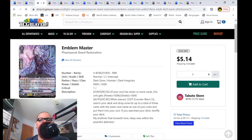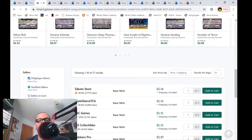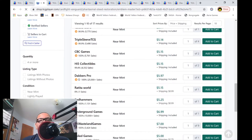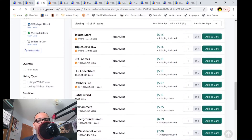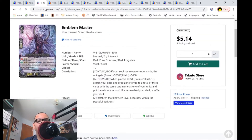Emblem Master, this grade 2 RRR for Dark Irregulars, is getting reprinted in the next Festival Collection, and it looks like they're already going down in value. There's a lot of them on the market — 17 listings at market price $5.21, which is pretty unusual for an RRR from an older set. People are already undercutting each other by cents and quarters. Emblem Master will probably become a $4 or even $3 card because of those 17 listings flooding the secondary market.